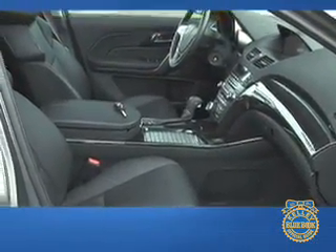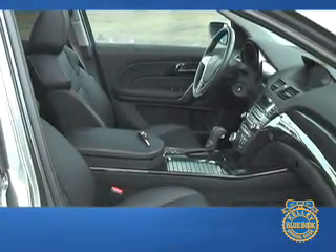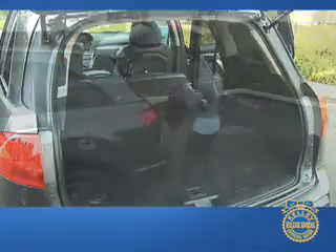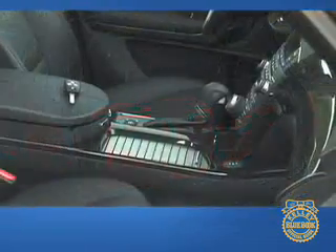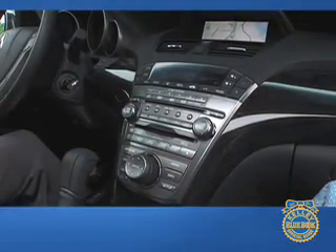The innovative design approach carries over to the interior, yet the MDX gives up nothing in practicality. Reclining second-row seats offer enough leg room for those six feet tall and more, while the third-row seat is best suited for smaller folks riding on shorter trips. Second- and third-row seats fold flat for large loads, but even with all seven seats occupied, there's still a generous amount of cargo space behind the third row. Up-front leather seats, metallic or wood-like trim, and intuitive controls create a mix of sport, luxury, and technology.